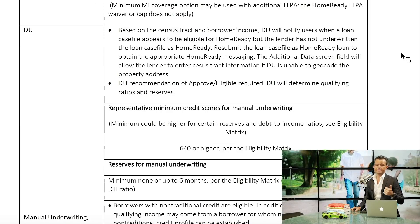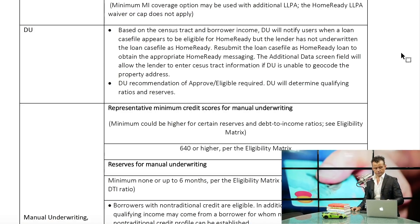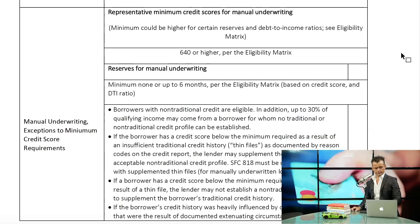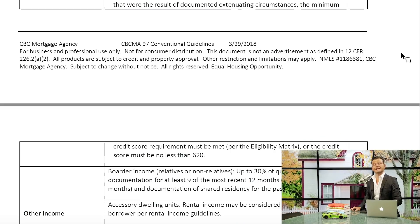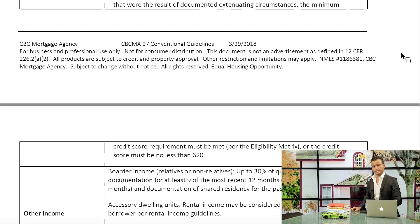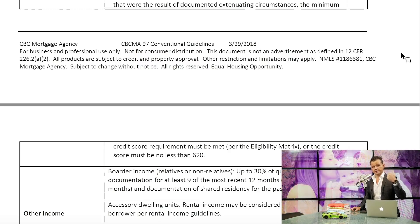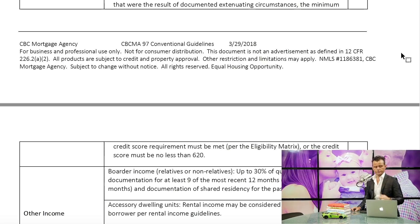You do have to have a 640 or higher credit score. If you have a 580, we can help you get your score up to a 640. The amount of assistance you'll receive is three percent down payment assistance. For example, if you're buying a $200,000 home, you'll get $6,000 in assistance — just multiply the purchase price by three percent to find your contribution amount.